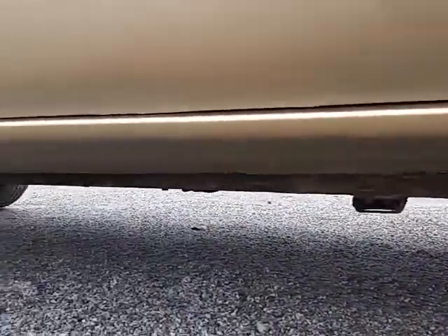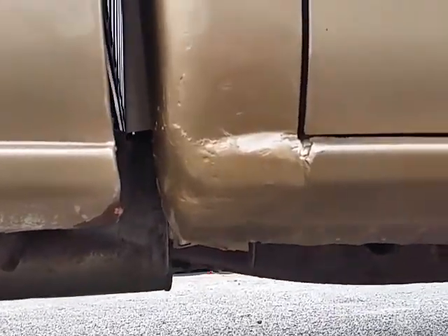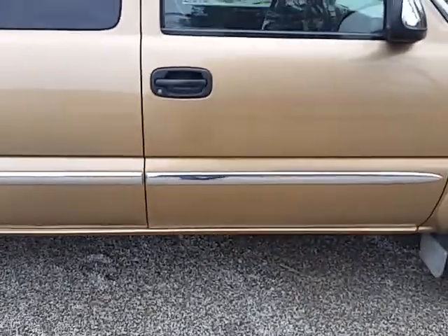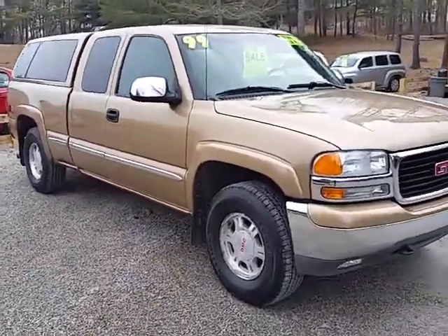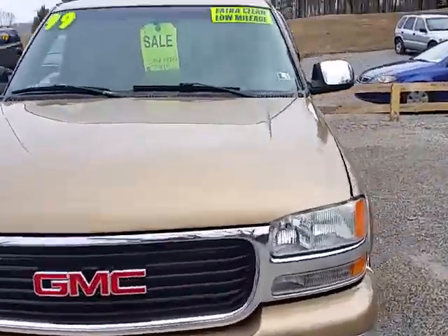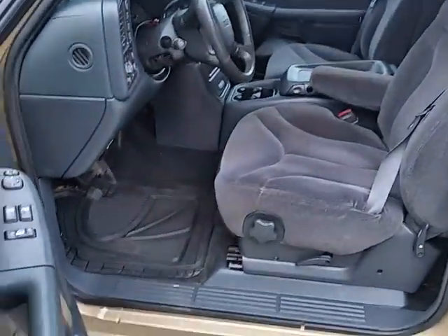Just like the other side, this side has the cap over the rockers. The cab corners have a little bit of rust starting on them too, but it's really common on these trucks — hard to find them without it. Other than those rockers, this truck is almost in excellent condition and the inside is really clean.